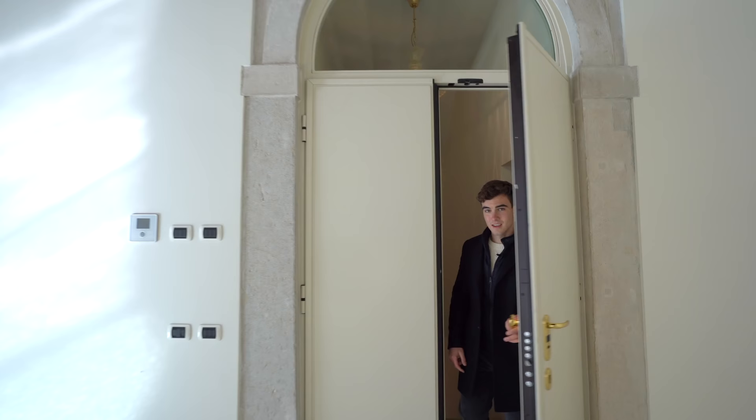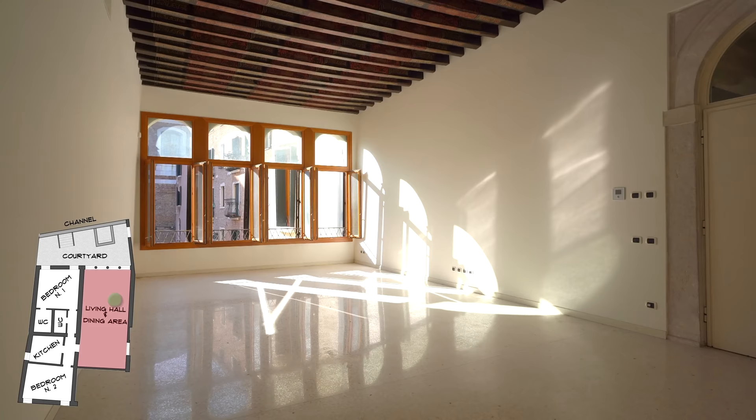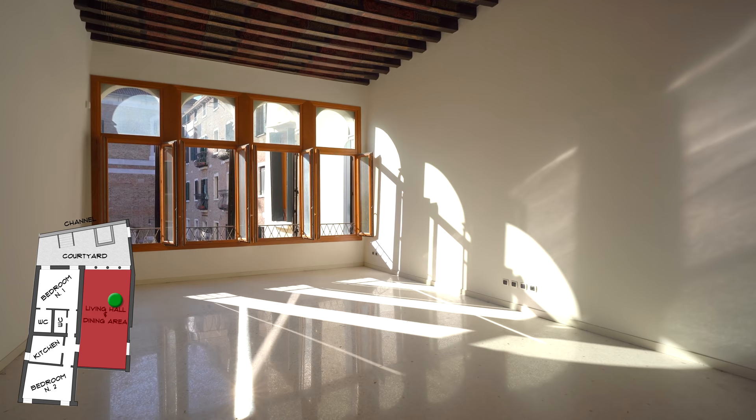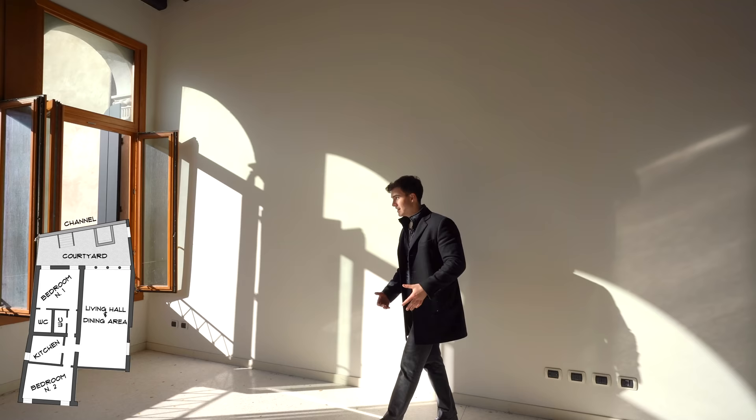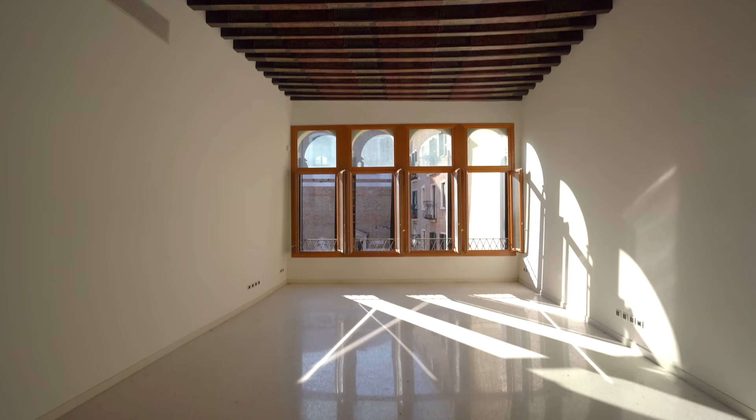And here we are by the entrance door of the apartment — follow me inside. We are now inside the apartment; it is 185 square meters with two bedrooms and two bathrooms. As you can see it is not furnished, but that really lets us appreciate how spacious and full of light it really is.